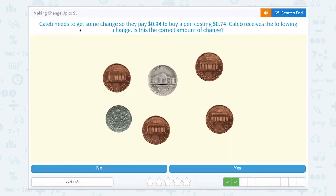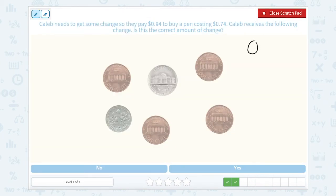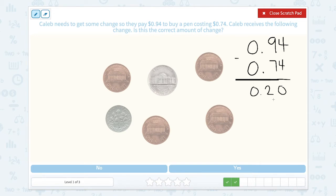Next one. Caleb needs to get some change — they pay 94 cents to buy a pen costing 74 cents. Caleb receives the following change. Is this the correct amount? We know Caleb gives 94 cents and the pen costs 74 cents. Subtracting, we get 20 cents back — counting 74, 84, 94, there's 20 cents between these two.